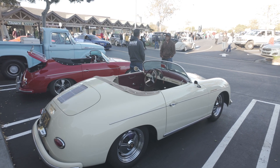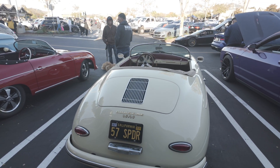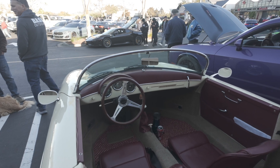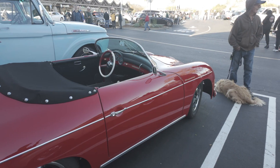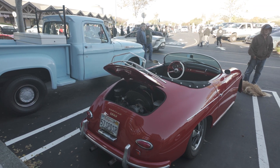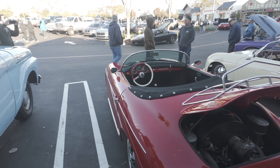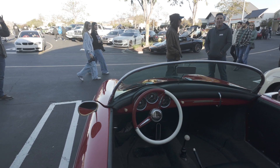A couple of Porsche Speedsters. There's a 1600 Super from 1957, according to the license plate. That is a very, very sparse interior. Next to it is another 1600 Super, also 1957. Really nice car also. That's the interior of that one.